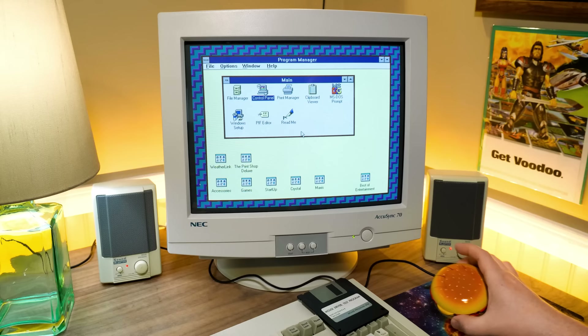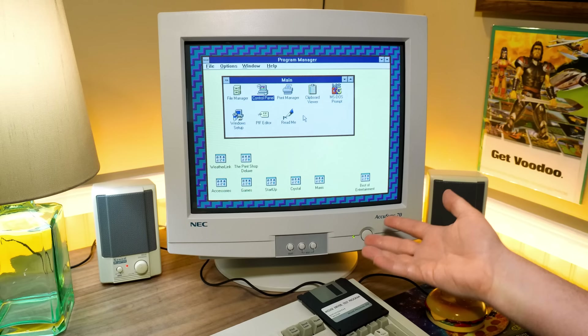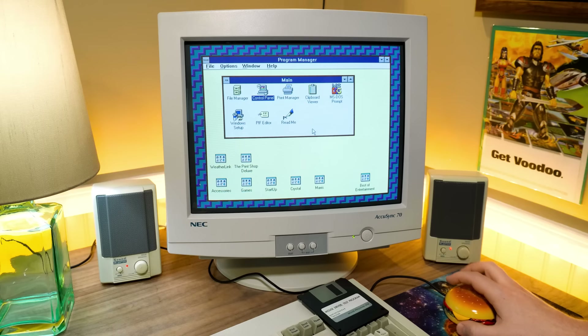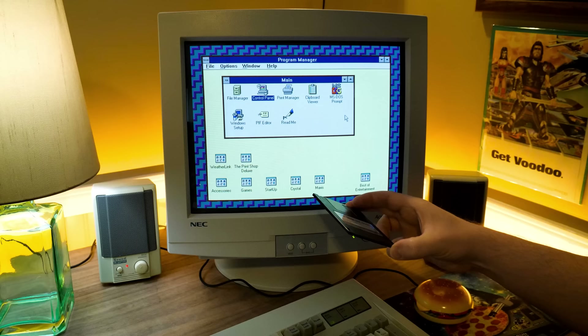Windows 3.1 going on the LGR Woodgrain 46 and the burger mouse plugged into the serial port. You don't need to do anything for setting up Windows 3.1 because it just looks for a mouse. So it's ready to go and it's working. All this comes with is just a driver for DOS and a test program.